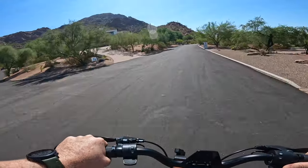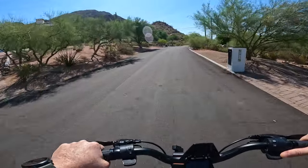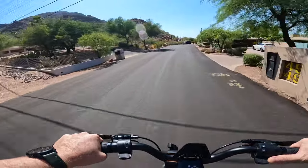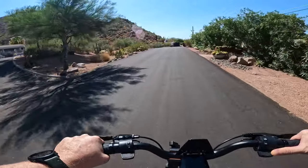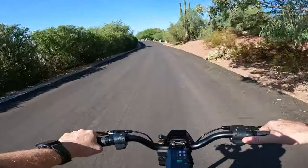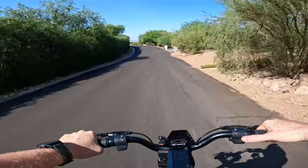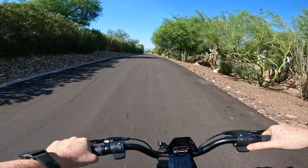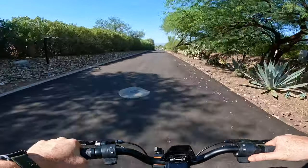All right folks, there you have it. That was our brute strength hill climb test with the Punk Rider Pro. Over 23% grade and not a problem for this scooter — we were able to maintain speed and scale the mountain no problem at all. Let me know if you have any questions, comments, thoughts, or concerns in the comments section below. And as always, thank you so much for tuning into Tom's Gadget Garage. We'll see you next time.